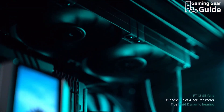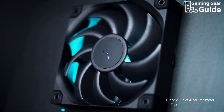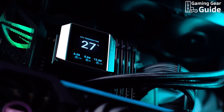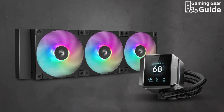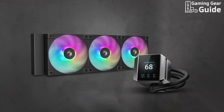Complementing the pump are three fine-tuned FD12 ARGB PWM fans that offer powerful yet quiet cooling. These fans connect through an easy-to-manage 8-pin cable, keeping your build neat and tidy. Whether you're looking to showcase your creative flair or keep temperatures in check, the Deepcool Mystique 360 ARGB delivers a brilliant combination of form and function.